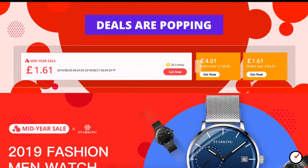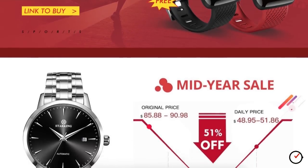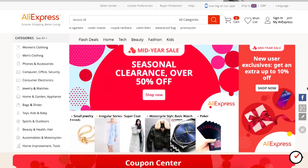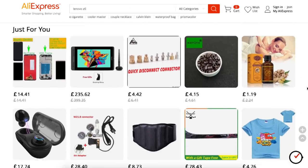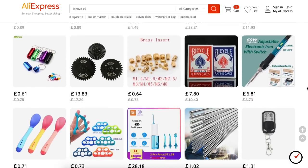StarKing has been making watches for some 25 years and have been producing their own movements since 2005. They are one of many retailers selling on the AliExpress website. AliExpress is part of the Alibaba group based in China — you could say it's the Chinese equivalent of Amazon.